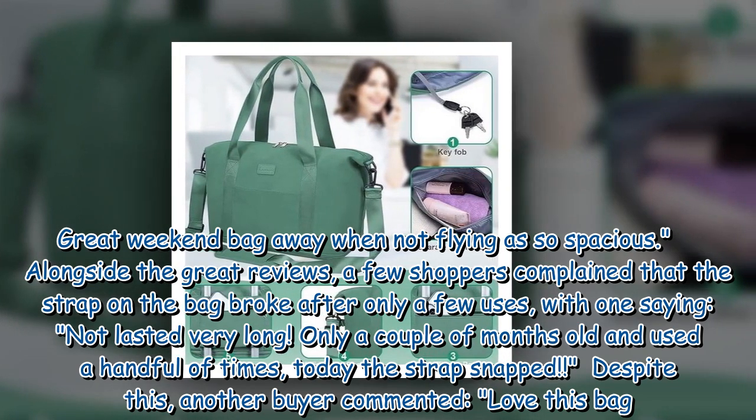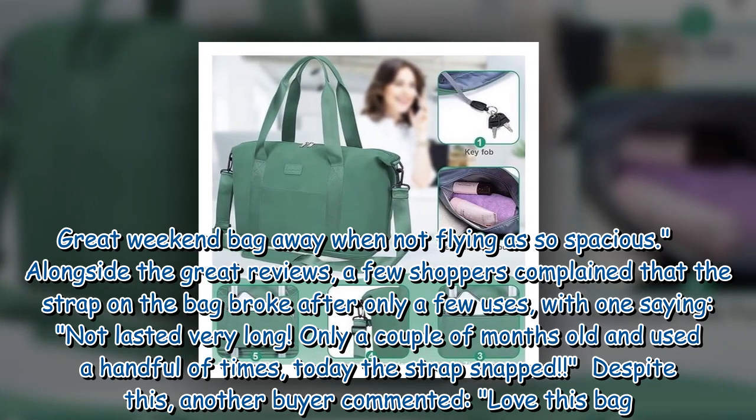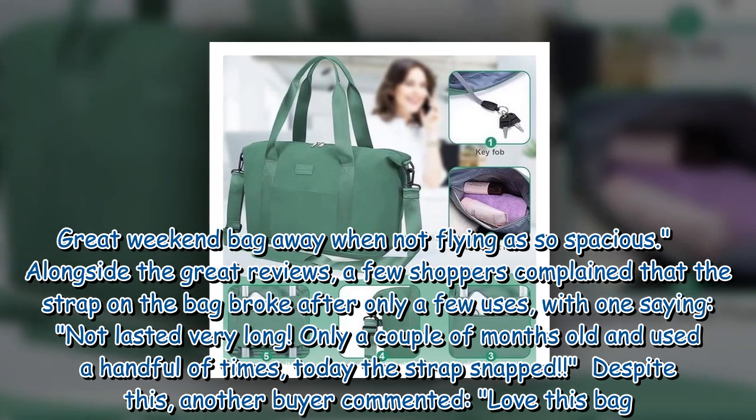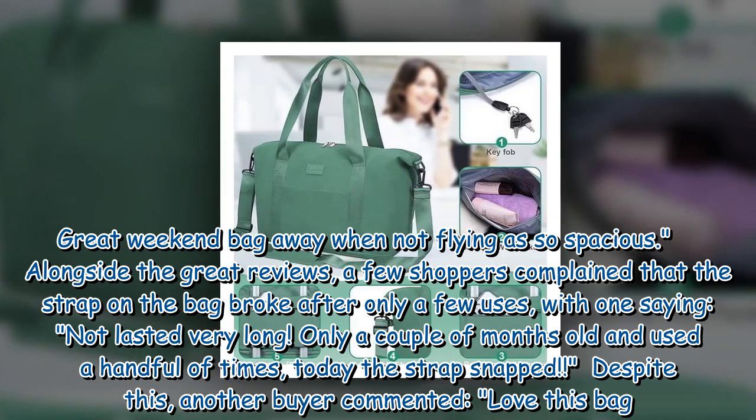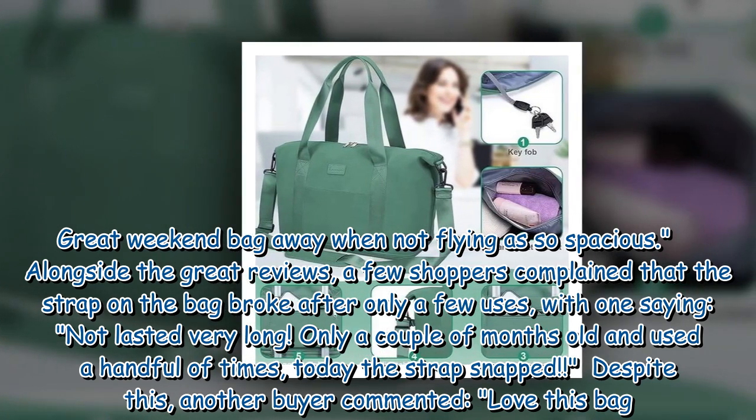Alongside the great reviews, a few shoppers complained that the strap on the bag broke after only a few uses, with one saying: 'Not lasted very long — only a couple of months old and used a handful of times, and today the strap snapped.'